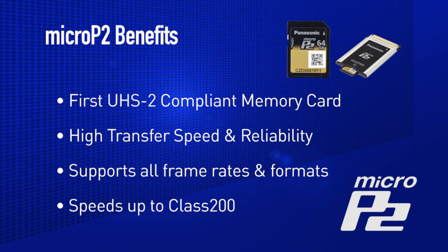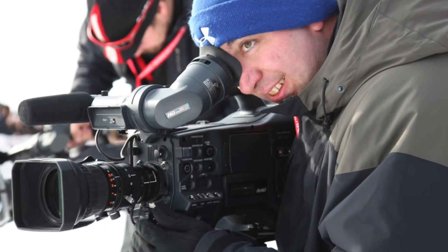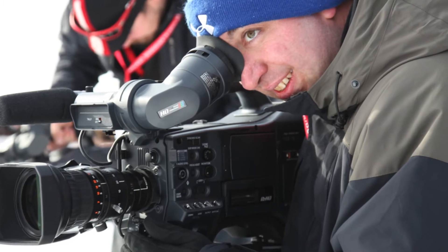Micro P2 cards will guarantee data writing up to the Class 200 mode of AVC Ultra. And very important to P2 users, Panasonic's Micro P2 cards continue the tradition of ensuring highly reliable video, audio, and metadata recording, especially in challenging conditions of extreme temperature, shock, and vibration.